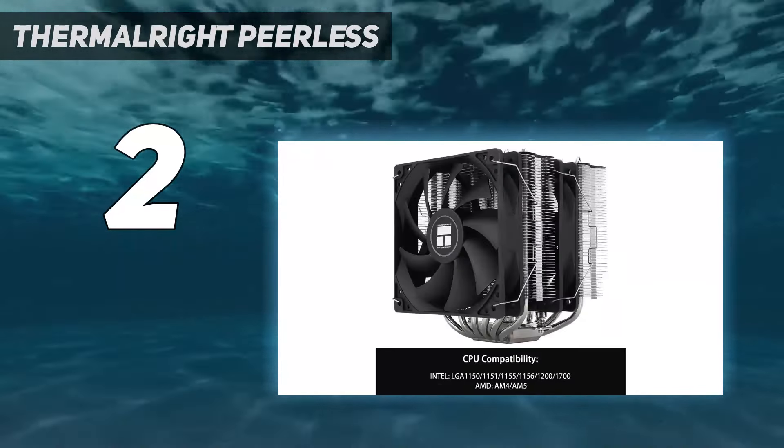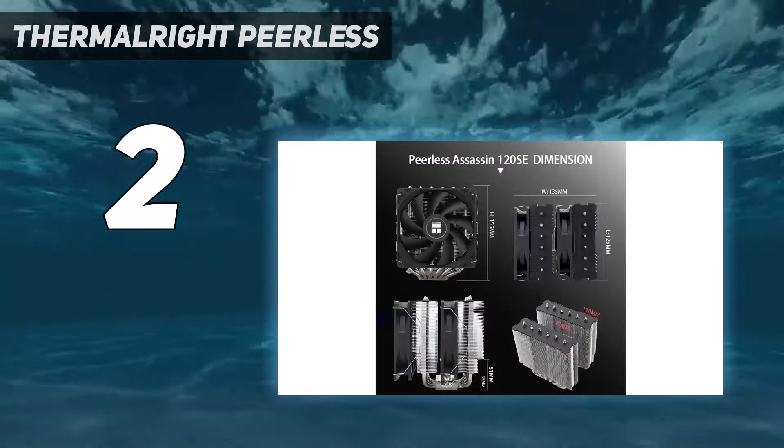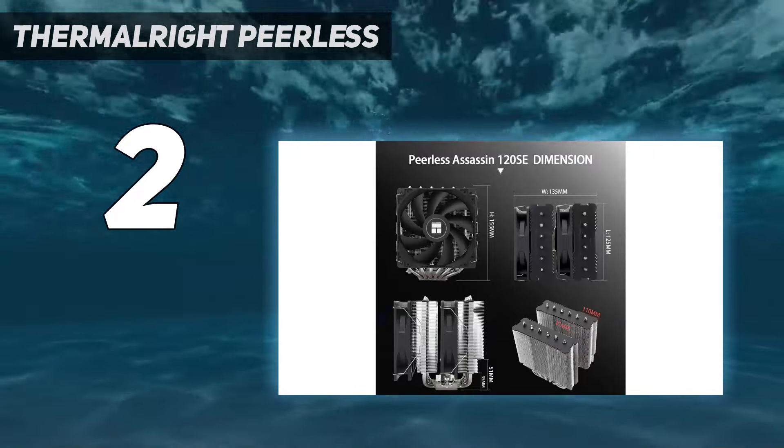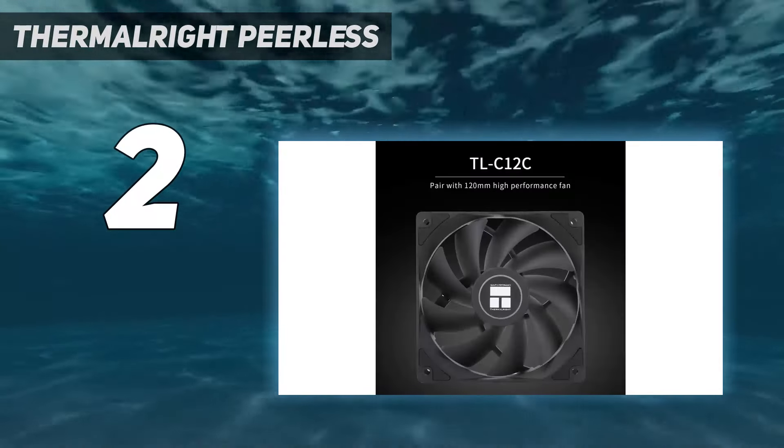It's also available in silver/gray, white, or black, so it should fit most build themes if you care about matching aesthetics. Whether you care about value or not, you should consider this cooler for your next system build, so long as your case has room for it.